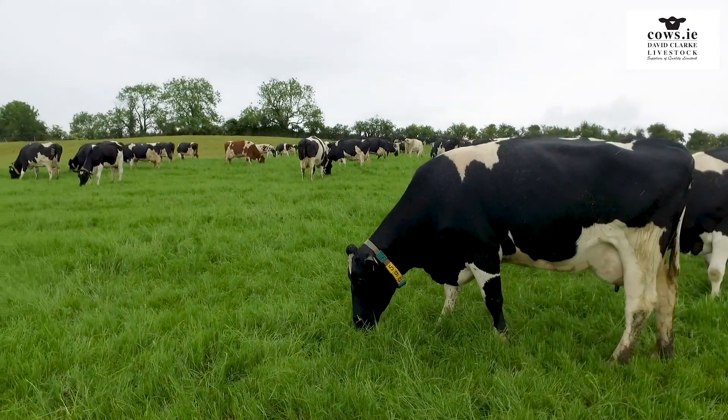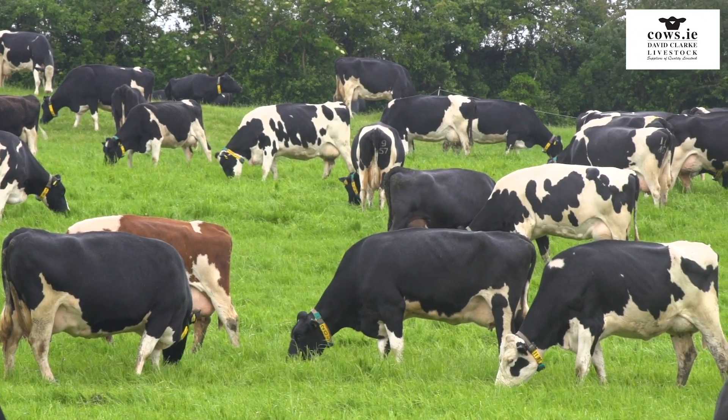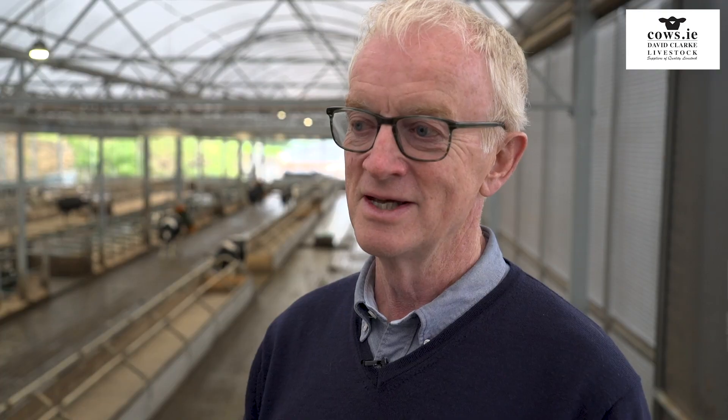We think we're probably going to hit about 8,250 litres with around about 4.6 percent fat and 3.6 percent protein. For a brand new herd set up on an absolutely brand new system, I'm happy that we've done that.